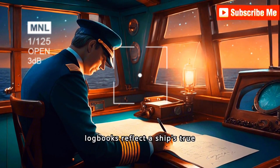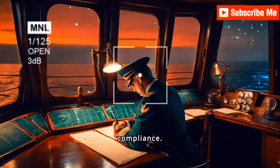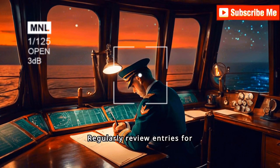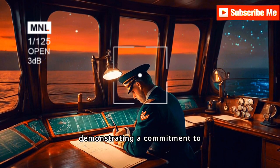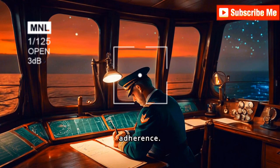Keeping logbooks updated and properly filled out is crucial. Accurate logbooks reflect a ship's true operational status and compliance. Regularly review entries for consistency and ensure they align with actual activities, demonstrating a commitment to transparency and regulatory adherence.